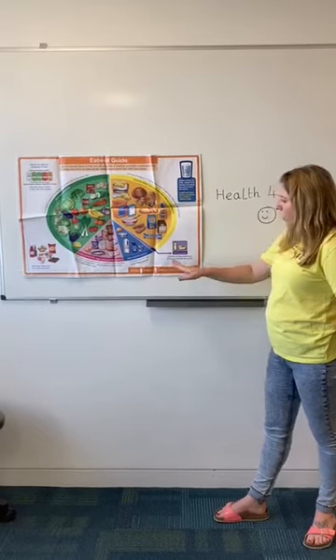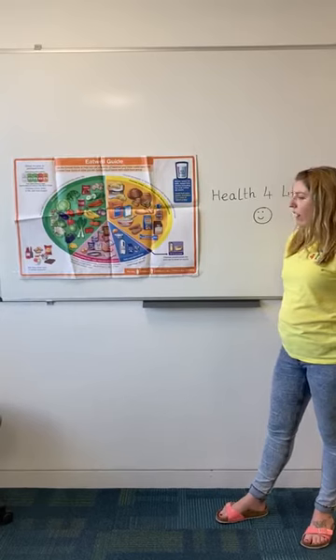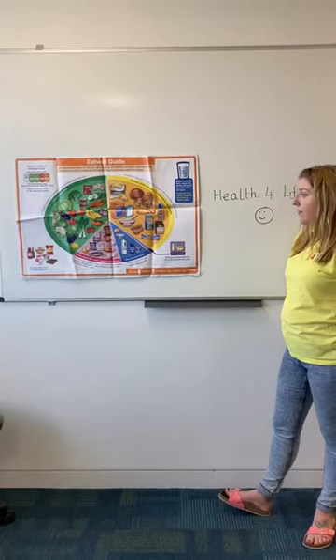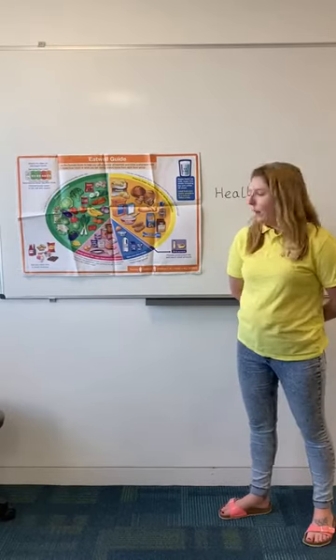The next section is the blue one here — this is our dairy. Dairy is really good for our bones; it's got calcium in it. So that's your milk, your soy drinks, and your cheeses as well.